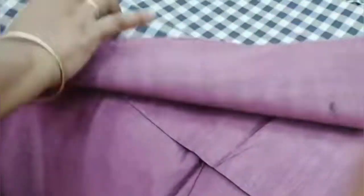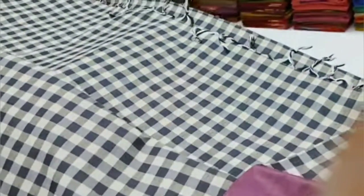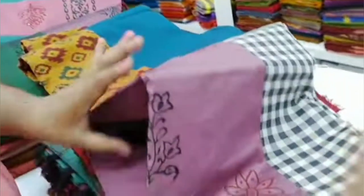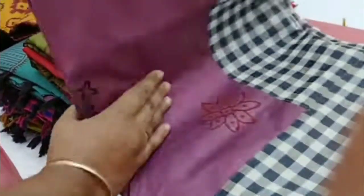Next, you can use the sari with black border. You can use the border and pallu. You can use the sari flower pattern. It is very nice and very colorful.